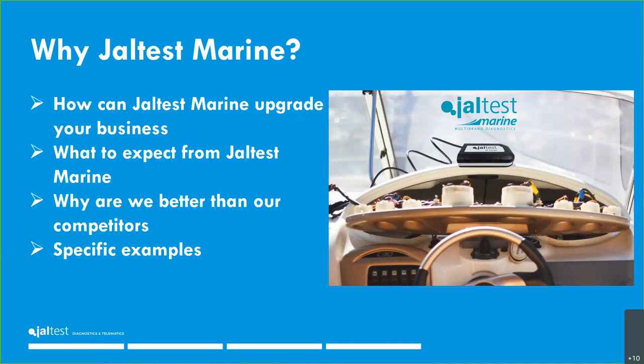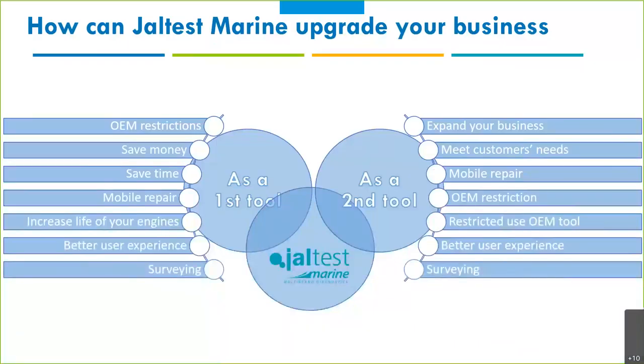Let's go to the second part: why Jaltest Marine, how can it improve your business, what to expect, why we're better than competitors, and some specific examples. This is the main part of the presentation and we'll spend more time here. How can Jaltest Marine upgrade your business? We can see it as a first tool or a second tool.